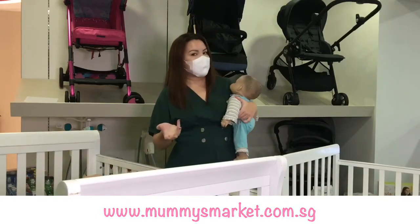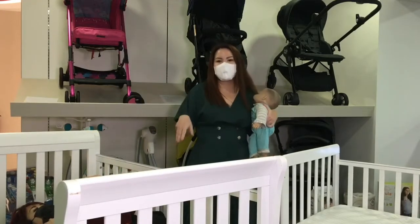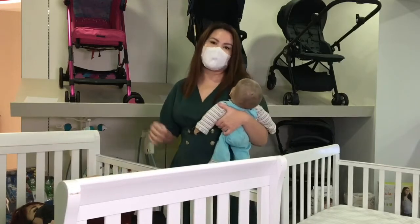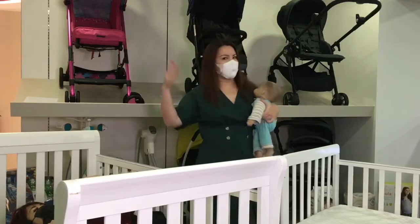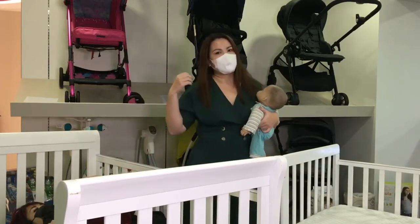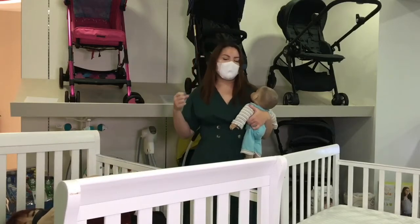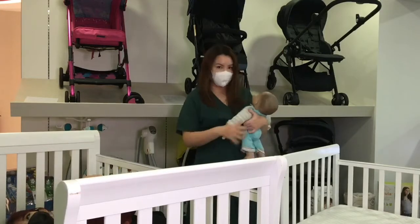Last week I think we showed you Mikuna, which was our atas range of cots — so beautiful, so high quality and so wonderful. Today we're looking at quality cots as well, but for people who are not really wanting to go for the very atas cots but still want something very safe, very certified, very functional, a bit more affordable and within budget, but yet still packed full of features.